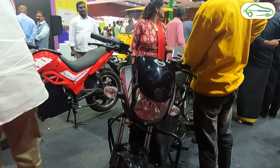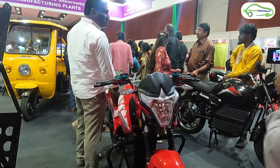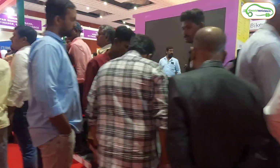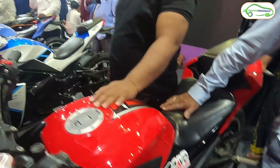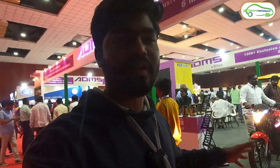These are the electric bikes — this one has the looks of an HF Deluxe, and this other model is called E5 Alpha. Next to here we have three more bikes. A lot of crowd is gathered here. Most of the ADMS vehicles are directly imported from China.